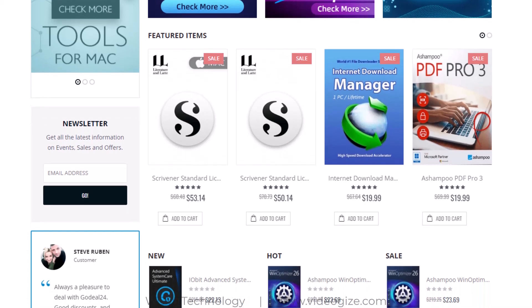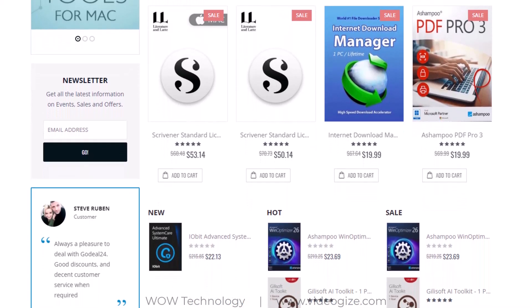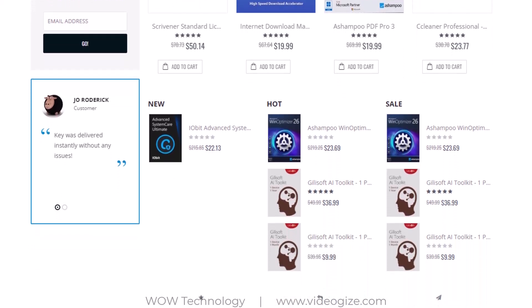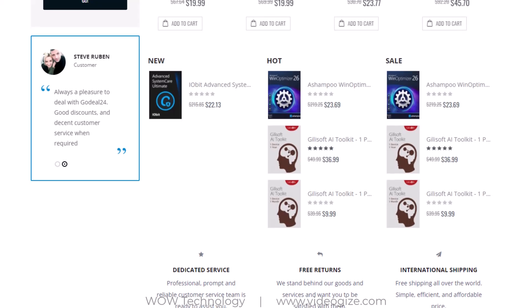Meanwhile, they assure safe and secure payment methods and all the sold products are true and valid. In case of any issue, you can contact them and they will help solve any issue, and also support 100% lifetime warranty and money back guarantee. There is no fear of any loss caused by purchasing on GoDeal24.